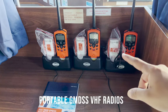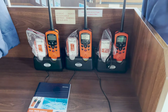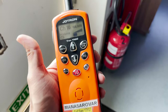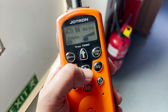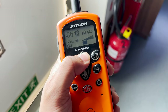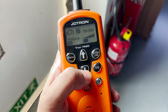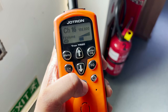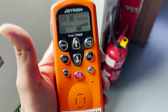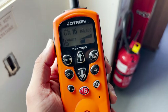Here we have 3 portable GMDSS VHF radios along with their sealed batteries. You take these radios in the lifeboat while abandoning ship. The various channels are selectable here. The distress channel 16 has a specific button — if you're on some other channel and want to go directly to channel 16, you just press here and communicate with vessels in the vicinity to request assistance.